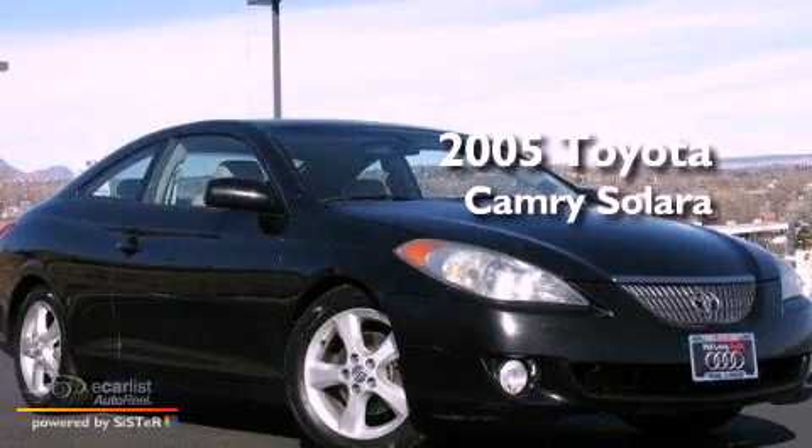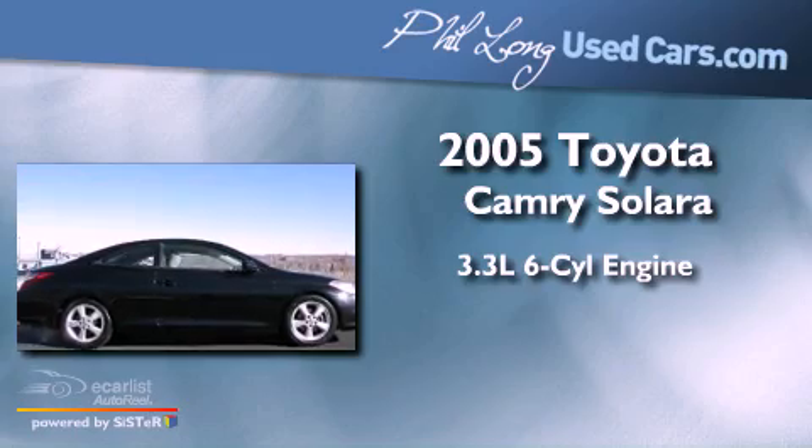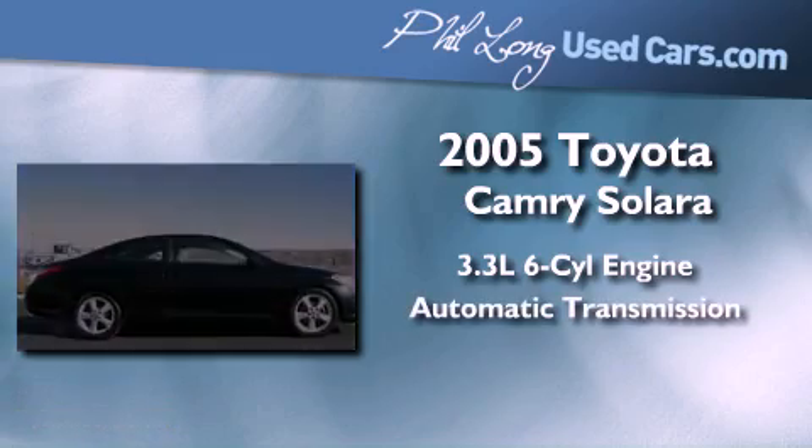This is a 2005 Toyota Camry Solara. It features a 3.3-liter, six-cylinder engine and an automatic transmission.